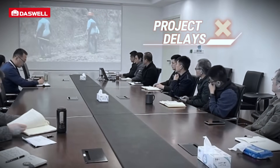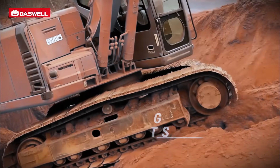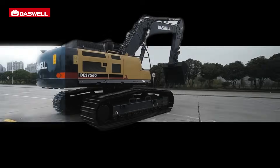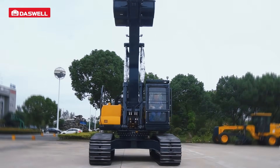Every hour of project delay means lost costs. Are you troubled by high fuel consumption, frequent downtime, and poor adaptability to job sites? What you need is not just a machine that digs, but a partner that safeguards your schedule and costs.